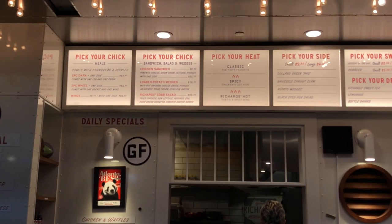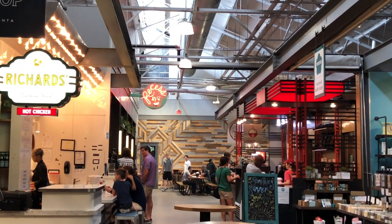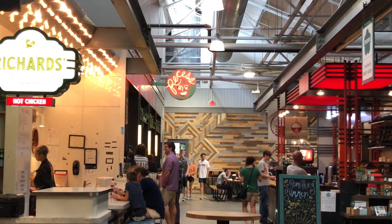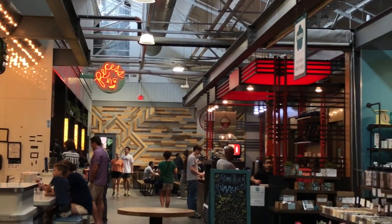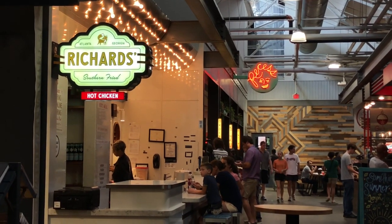And then there's Richard's Southern Fried on the right with fried chicken, of course. They have awesome chicken sandwiches and chicken and waffles. That's all on that right side of the market when you come back in from Suparica and Bar Mercado.